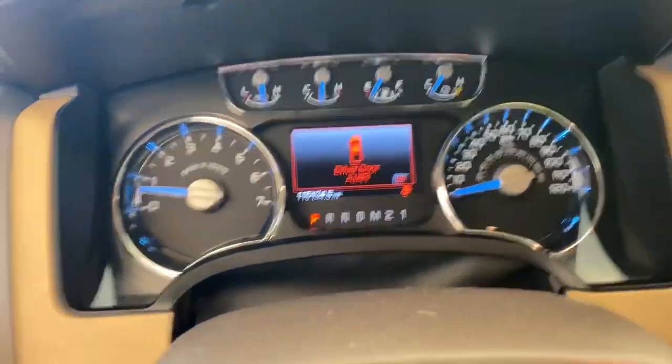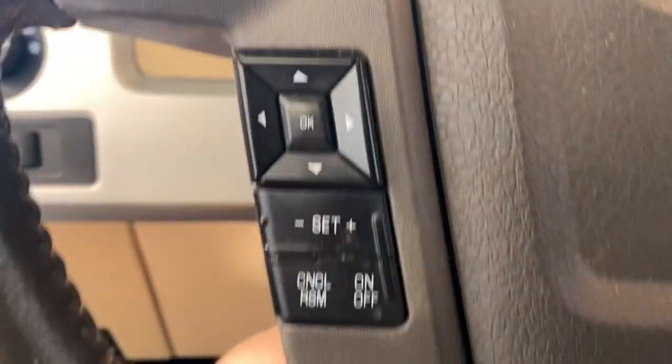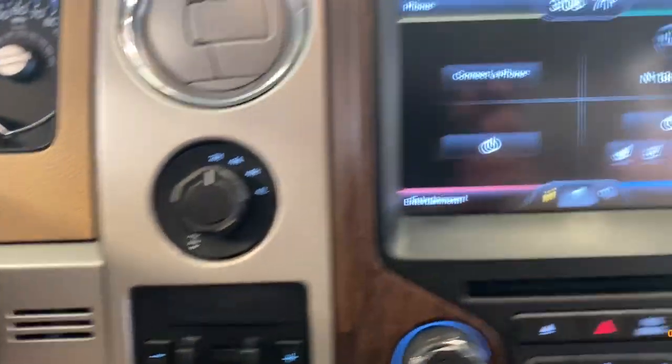The following are some of this vehicle's highlighted options: keyless entry, sun/moonroof, heated driver's seat, remote engine start, fog lamps.